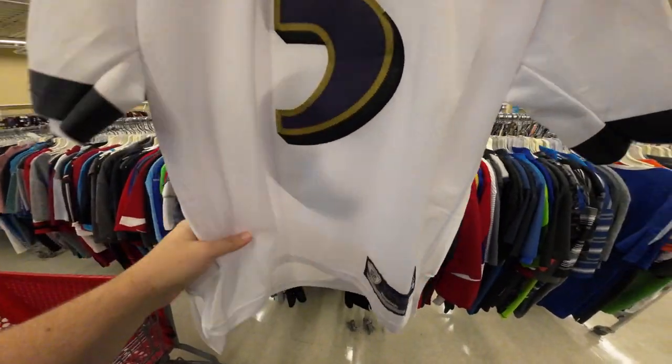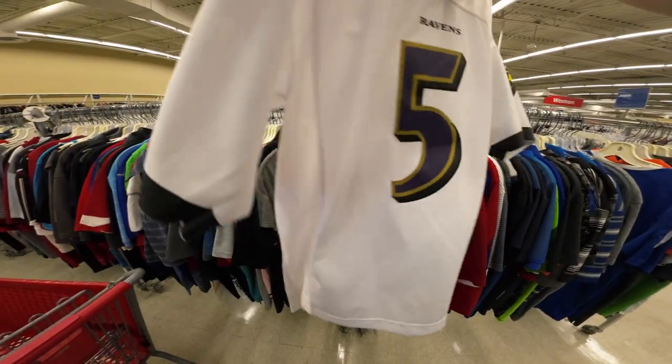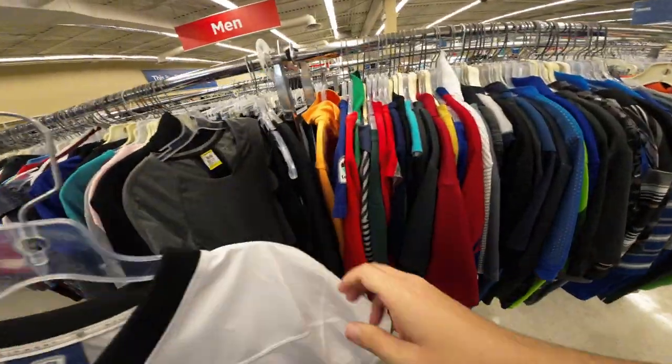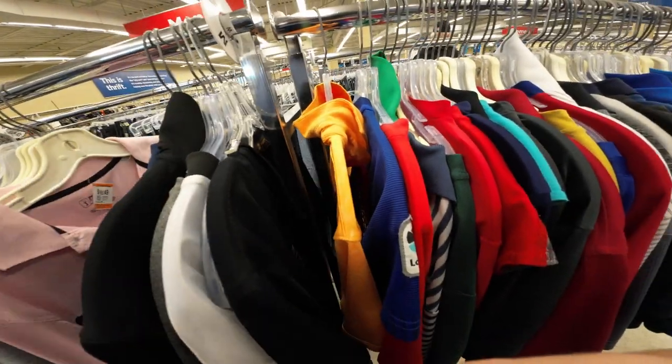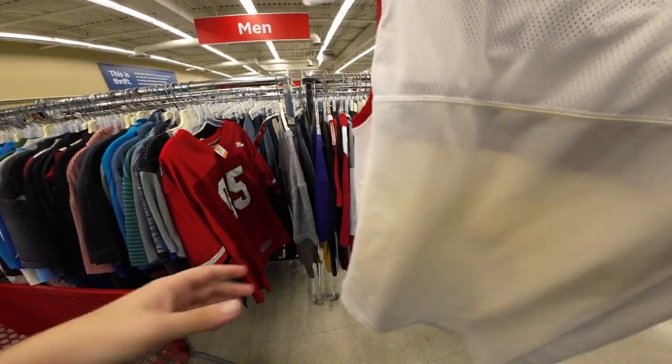This is a Joe Flacco jersey — I think it's real, but it's got some issues. There are some marks there. Joe Flacco Ravens, it's only about 30 bucks comp and it's currently 15 already, so not worth it. This 90s Reebok muscle shirt is sick though.